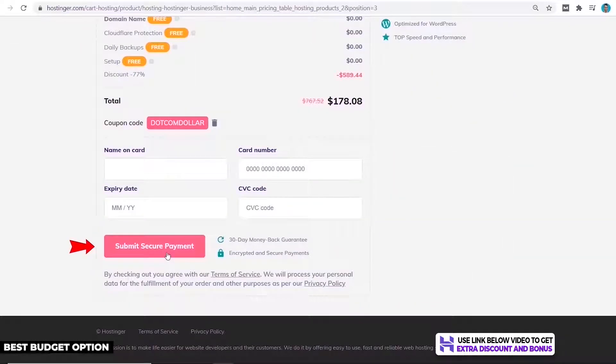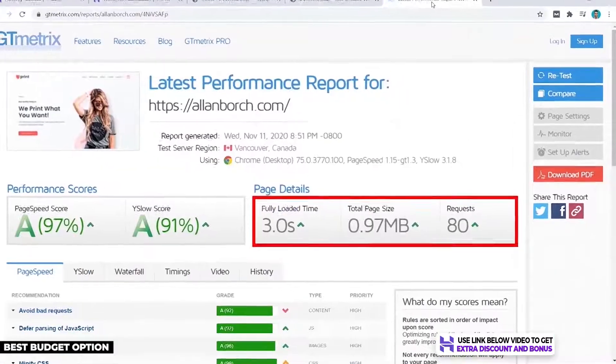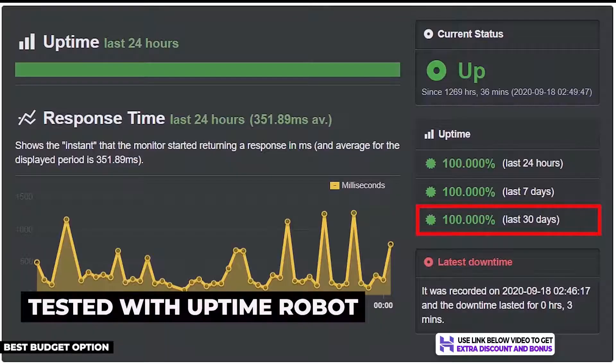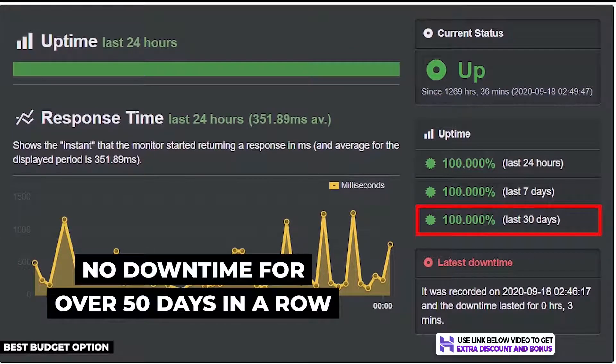For my speed test with GTmetrix, my site loaded in 3 seconds flat, which passes Google's recommended site speed, and for the price you pay it's really good. I then tested Hostinger's uptime with Uptime Robot and they produced 100% uptime over the 30-day period — in fact, they had no downtime for over 50 days in a row, making them very reliable.